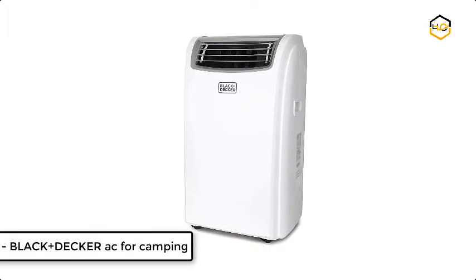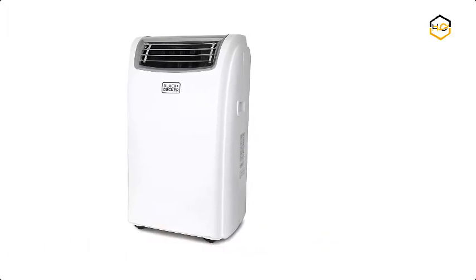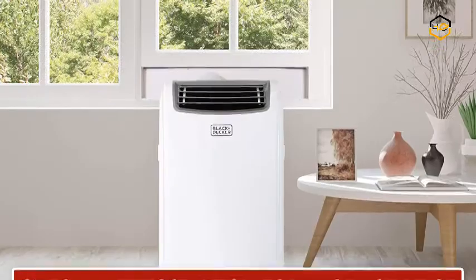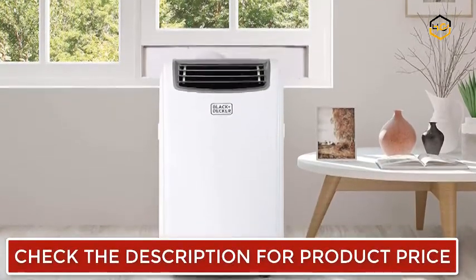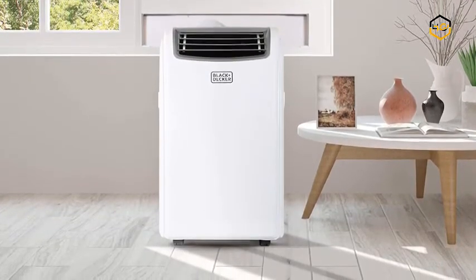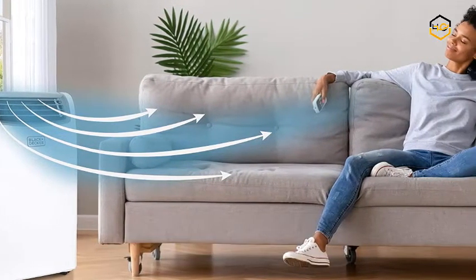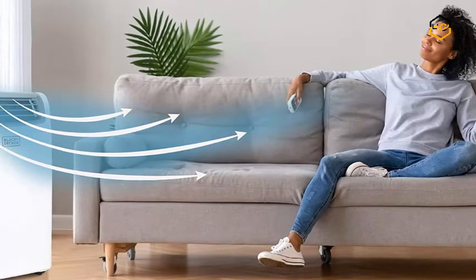At number 1 we have the Black+Decker AC for camping. You can enjoy a comfortable home climate with this versatile unit. It cools, dehumidifies, and circulates air to stand up to summer heat. Featuring easy-to-use LED electronic controls and quiet operation while you sleep, this unit comes with rolling casters and side carrying handles for easy mobile comfort, and everything needed for effortless installation. It keeps a room, bedroom, apartment, dorm, or garage comfy during the summer months.